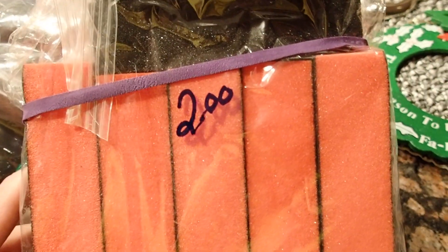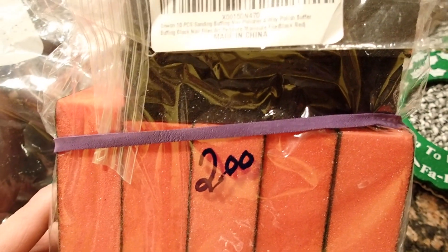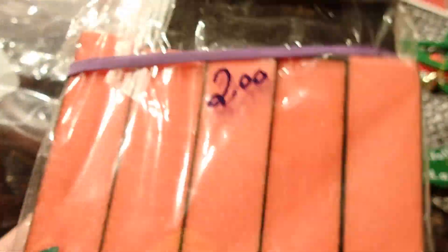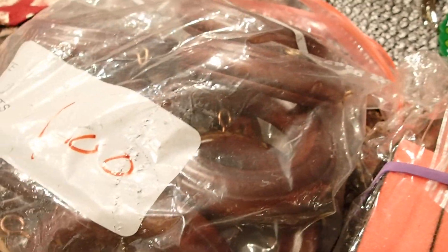I also bought these only because I knew that they were new. They're polishing butter buffing blocks for nails, and you can tell that they are unused — that's why I bought them. This is to repurpose. And these are those napkin rings — a dollar for the entire bag.